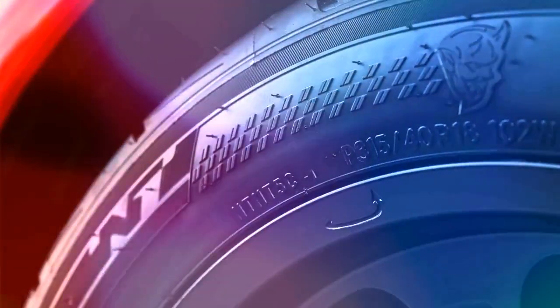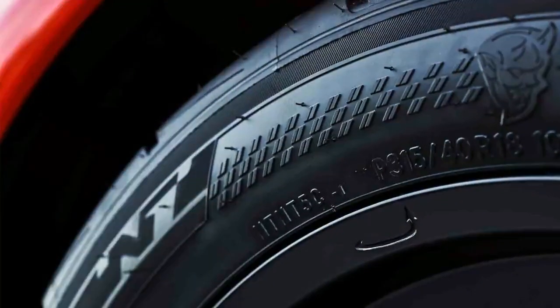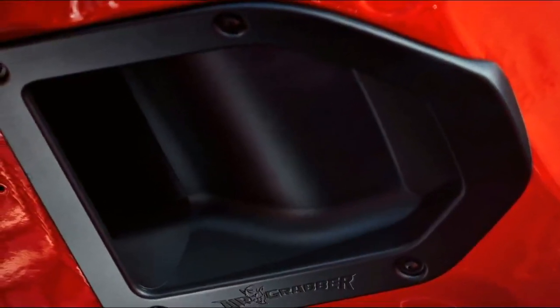Those goodies, combined with the Demon's exclusive 315-width Nitto NT05R drag radials, reduced weight, and new air grabber cold air intake system, should make the Demon a force to be reckoned with at the drag strip.